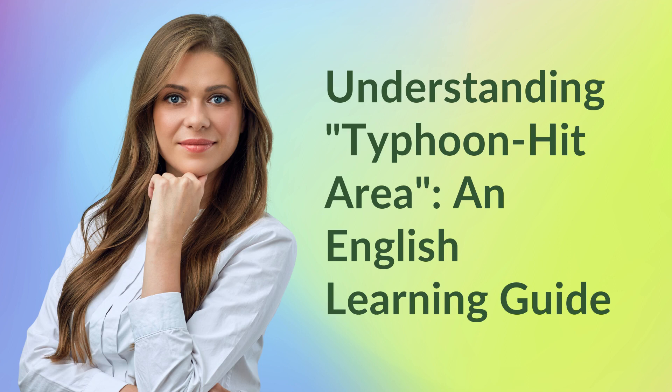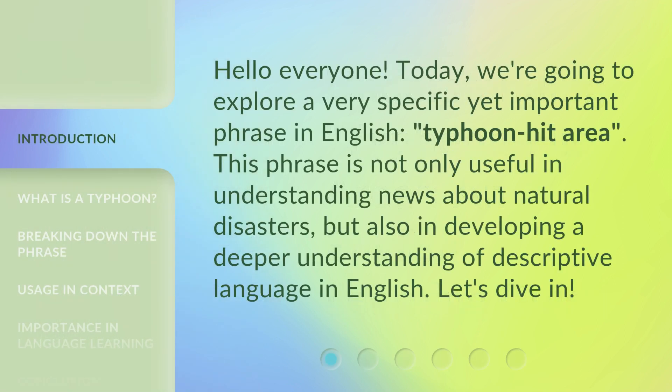Understanding Typhoon Hit Area — an English Learning Guide. Hello everyone, today we're going to explore a very specific yet important phrase in English: Typhoon Hit Area. This phrase is not only useful in understanding news about natural disasters, but also in developing a deeper understanding of descriptive language in English. Let's dive in.